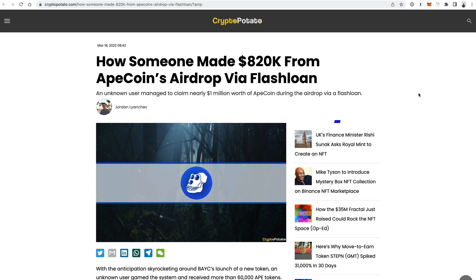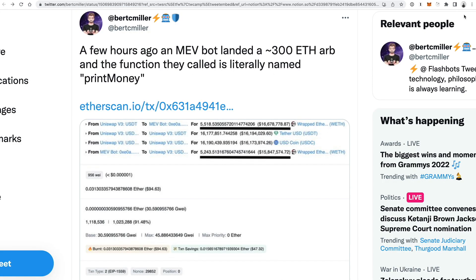One of the craziest things about blockchain is that there are so many different ways to make money with these skills. You have unlimited access to a brand new open financial system, and I've seen tons of stories lately about blockchain developers who are absolutely killing it with trading bots, flash loans, and other advanced DeFi strategies — from the guy who used a flash loan to make $820,000 off the Bored Ape Club airdrop, all the way to this developer who made $31,000 instantly with their trading bot.